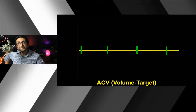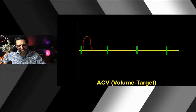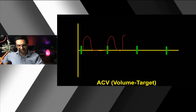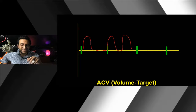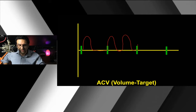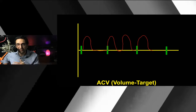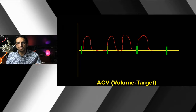In assist control ventilation, with the patient paralyzed, the machine delivers each breath at the set tidal volume. When the paralysis wears off, the patient can initiate a breath on their own, but the breath they get is exactly the same — 500 cc's if that's what was set. What can happen is dyssynchrony: the patient may start breath stacking, breathe on top of the ventilator, or develop respiratory alkalosis because they're over-breathing the vent. When fully paralyzed, the vent delivers the breath at whatever respiratory rate was prescribed.